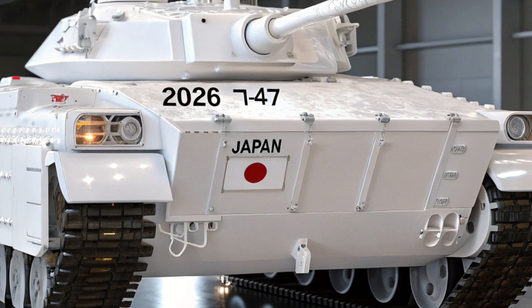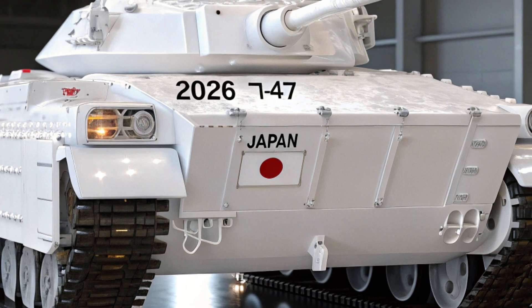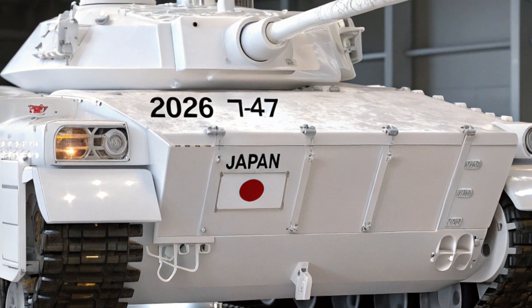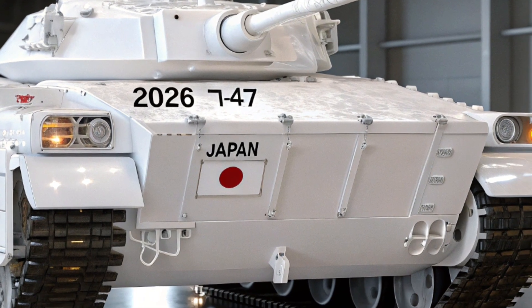Côté armement, le T15 n'est pas seulement équipé d'un canon automatique de 30 mm ; il dispose également de missiles anti-chars guidés qui lui permettent de neutraliser aussi bien des véhicules blindés légers que des chars de bataille lourds.